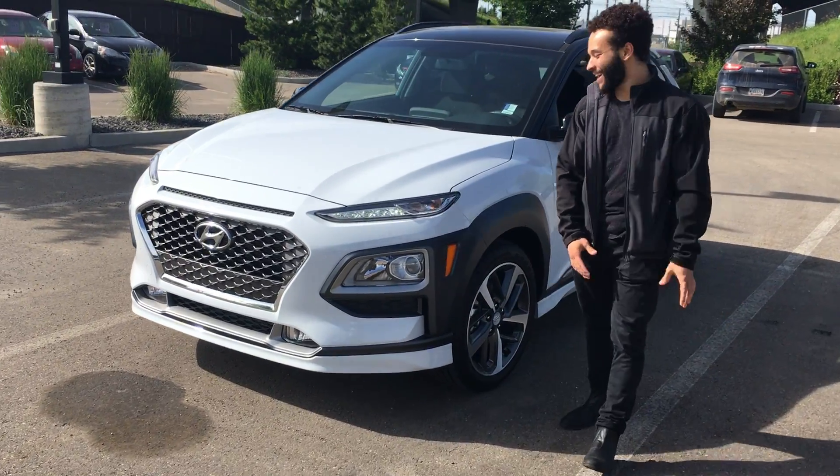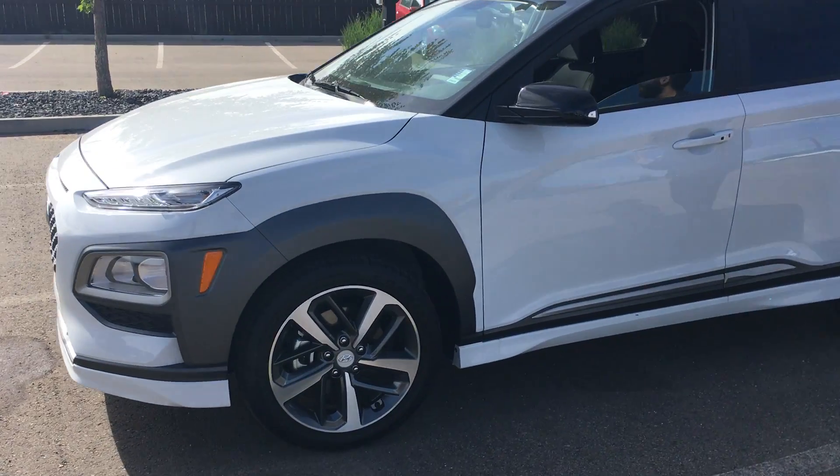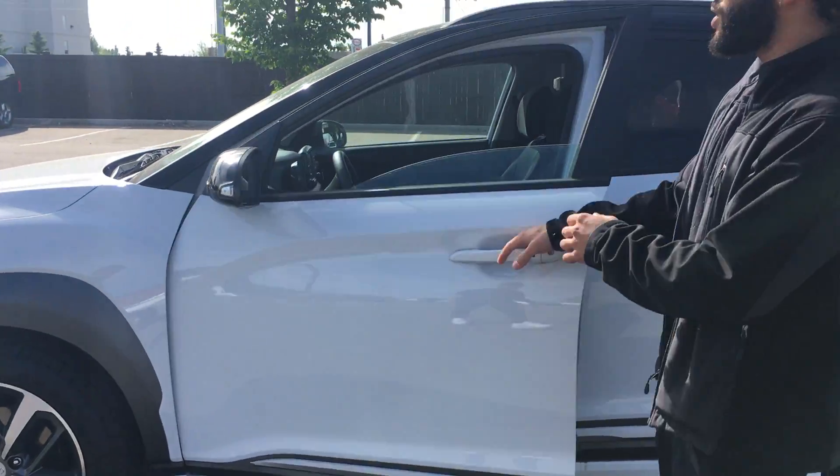Hi, how's it going Tim? It's Tristan here from River City. How do you have this beautiful 2020 Hyundai Kona Trend with the black roof? This one is beautiful, definitely sporty, definitely catches the eye. You will get these beautiful alloy rims which gently add to the feel and drive of the vehicle.